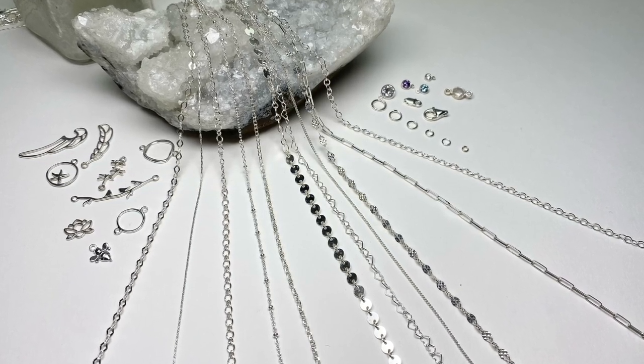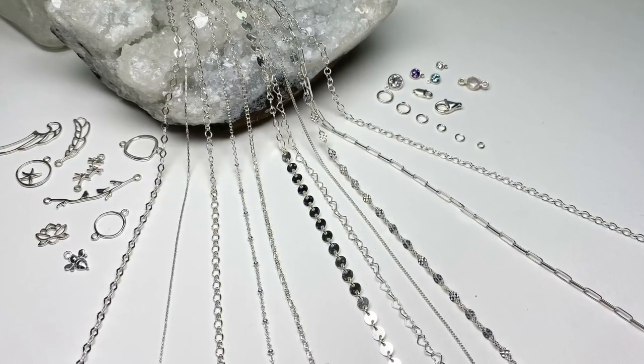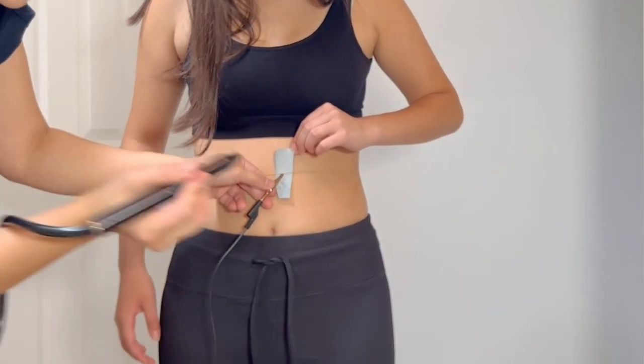I'm going to put more information and some of the projects I've done in the playlist. I only wholesale the chains, not the machine, and I'll give you more information in the captions. I've owned the micro welder, which I love, but that's a different story. I was just curious as to how long it lasts and whether you can actually weld gold filled.